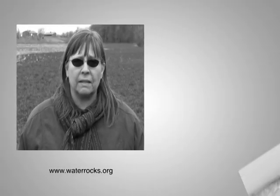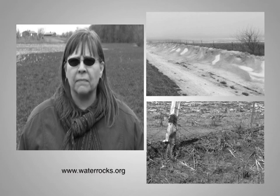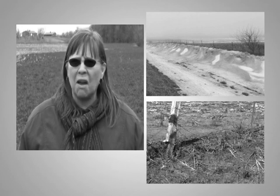Our land is often exposed to the elements between growing seasons. Wind and water erosion can make your soil feel pretty awful. To protect the soil, my doctor prescribed the cover crop vaccine.